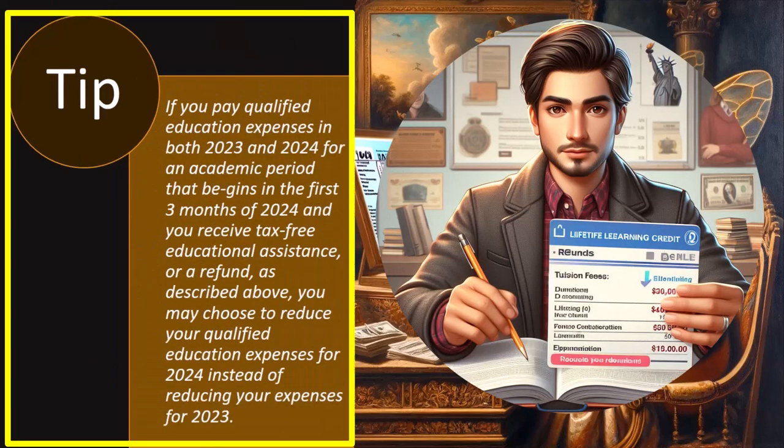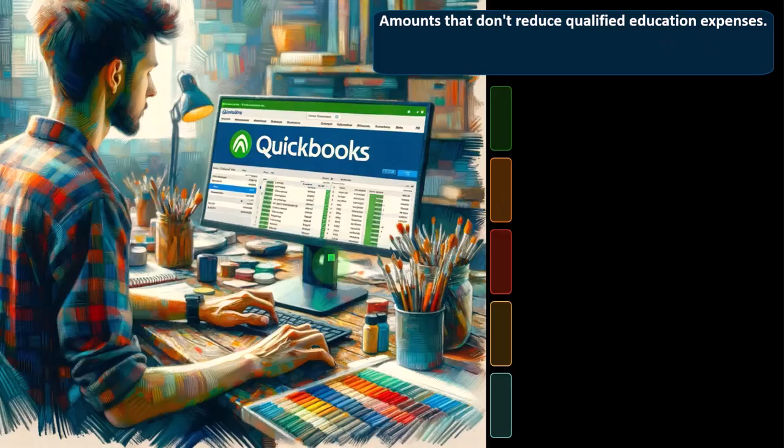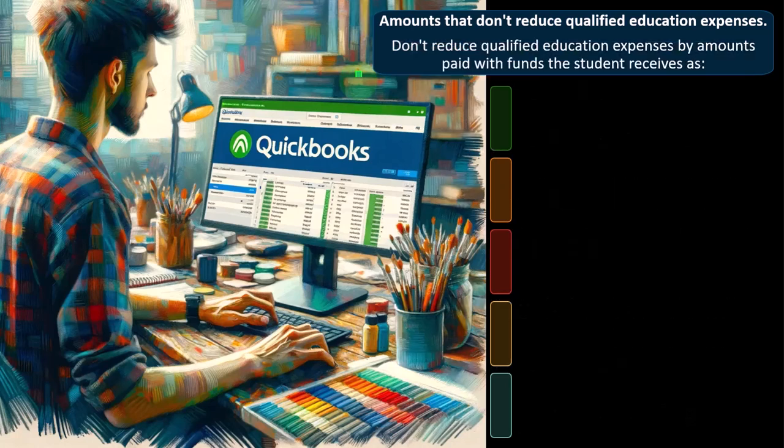Tip: If you pay qualified education expenses in both 2023 and 2024 for an academic period beginning in the first three months of 2024, and you receive tax-free educational assistance or a refund, you may choose to reduce your qualified education expenses for 2024 instead of reducing your expenses for 2023. In other words, if you're claiming the Lifetime Learning Credit again in 2024, you can reduce the 2024 expenses rather than refiguring the 2023 tax.